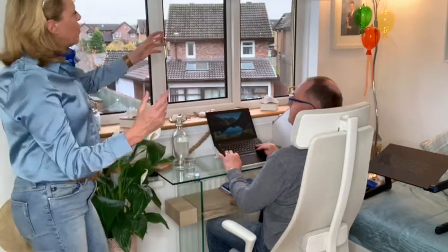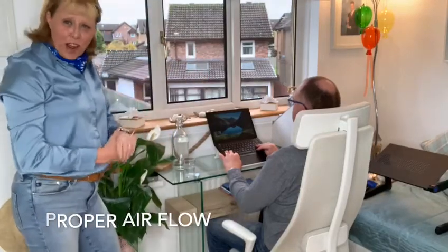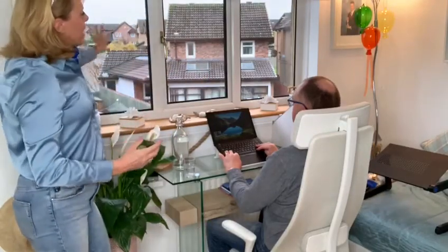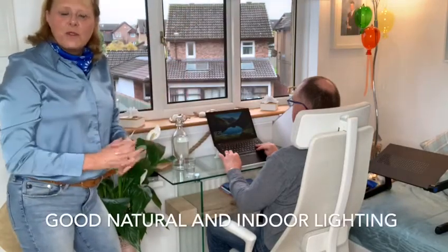Also look at your position and the height of your laptop or computer that you're working at. Make sure that you're working in a room that has the opportunity to open a window to let the air flow and refresh the room, and use external light and internal light at different times of the day. These are some top tips that can help you manage your home office.